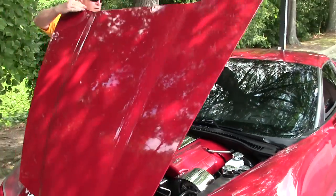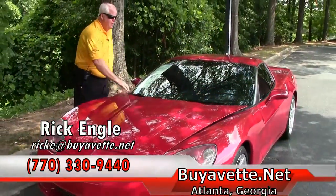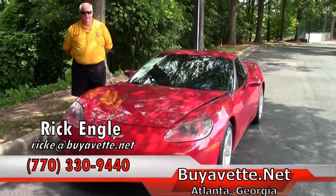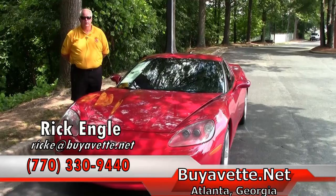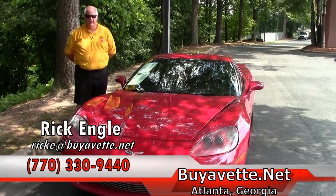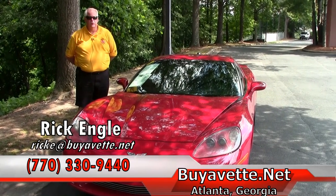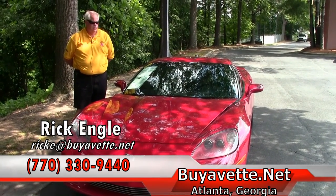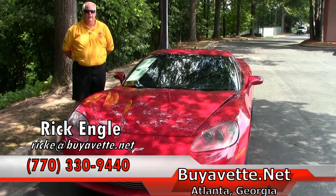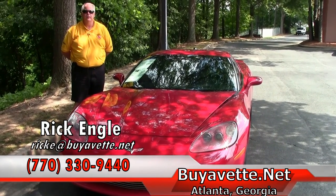If you would like to see this car or any of our cars in inventory, test drive, please feel free to give me a call at 770-330-9440, or you can email me at rike@biovet.net. Thank you for letting me show you this 2005 pristine car. I have keys ready and willing to give you. Please come see me and enjoy the ride.